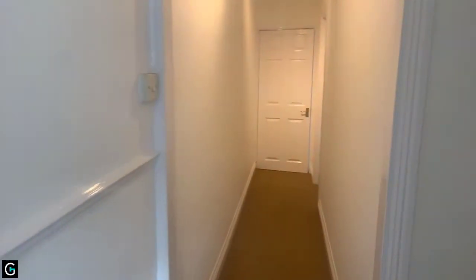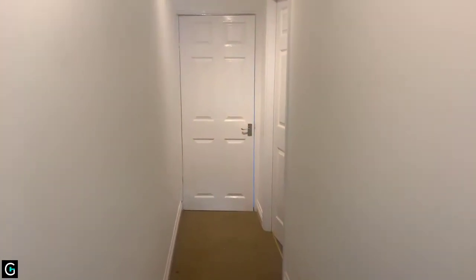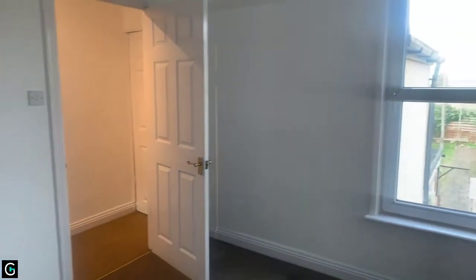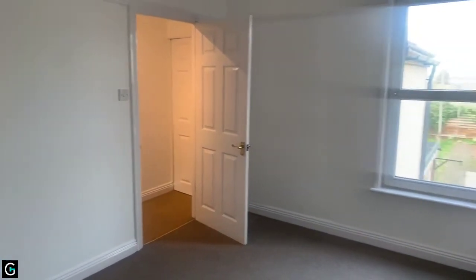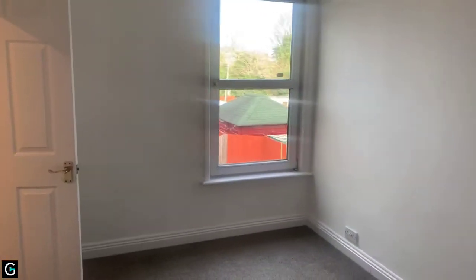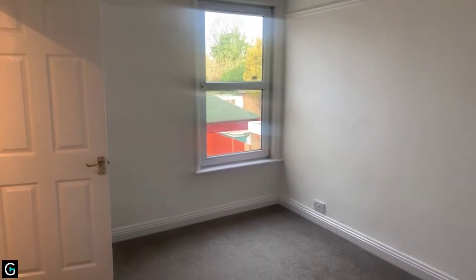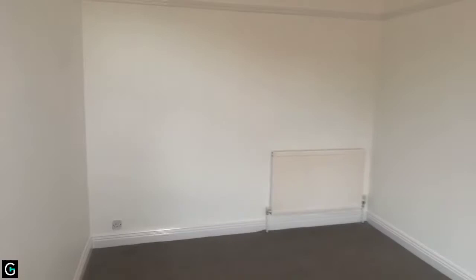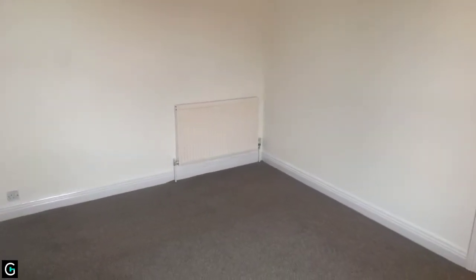We're going to head back out onto the landing and then to your right you will find bedroom number two. All of the woodwork has also just been glossed, all done professionally, so it's all done to a very nice standard. This is another really great size double bedroom. You've got gas central heating in all rooms.